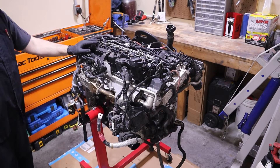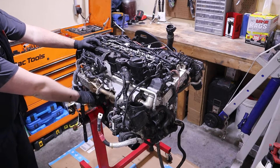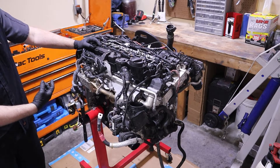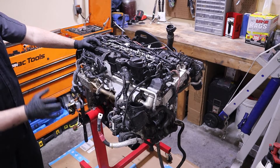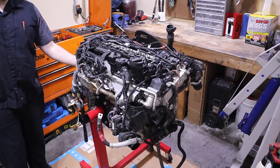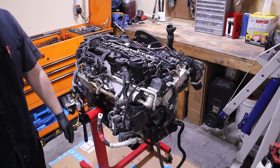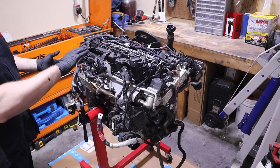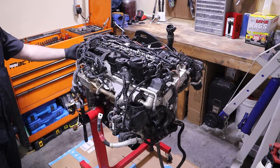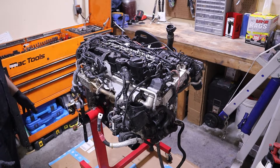So I've got the engine on the stand. This is probably a little bit different than what you're used to seeing — I've got the engine mounted on the side of the block, on the passenger side. I removed the passenger side motor mount bracket and secured the engine stand adapter to where the bracket used to mount. I do this because I'm going to be doing the majority of my work on the rear of the engine, taking the rear timing cover off, and I don't want to be working around that engine stand.